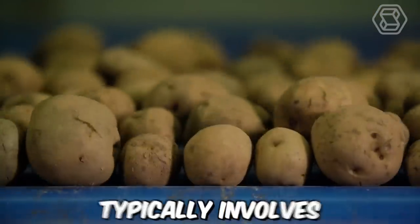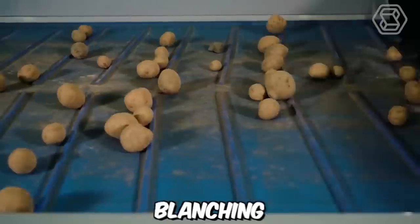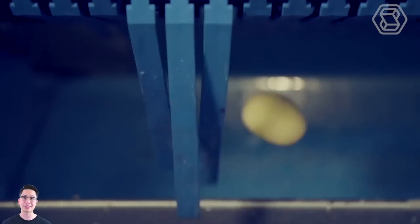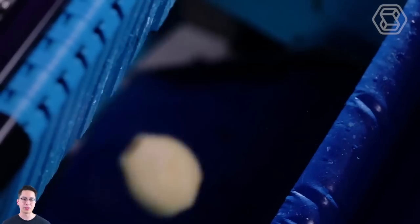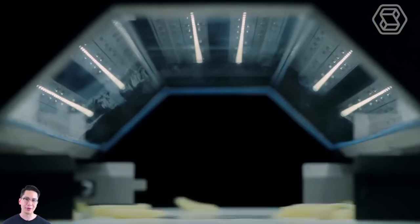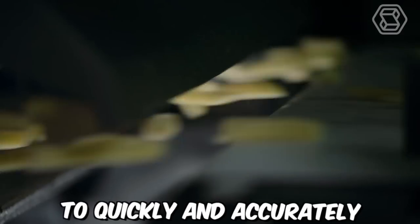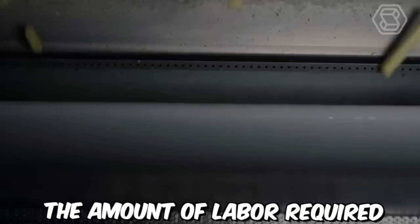The process of making french fries typically involves several steps, including preparation, cutting, blanching, frying, and seasoning. Modern technologies have made the french fry production process faster, more efficient, and more consistent, while also reducing costs and improving the quality of the final product. Modern french fry cutters use automation to quickly and accurately cut potatoes into uniform shapes, reducing the amount of labor required.